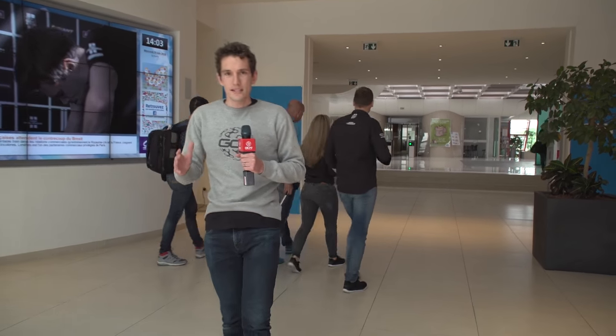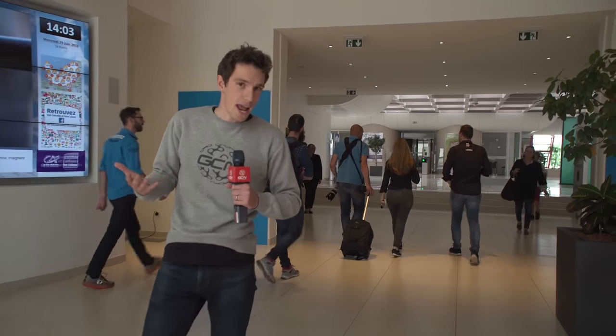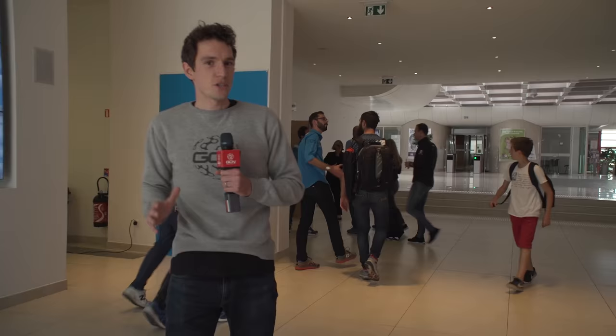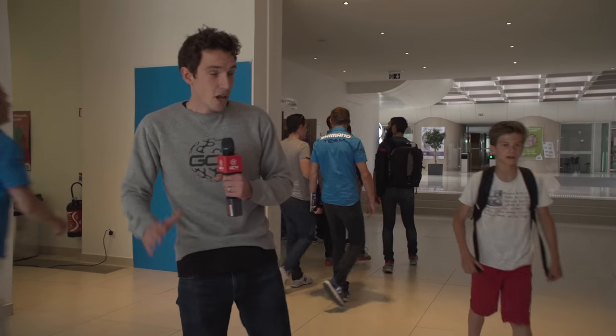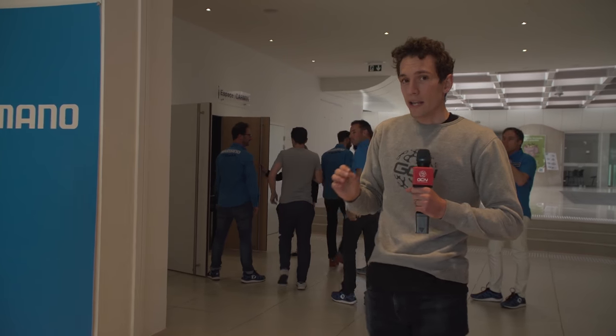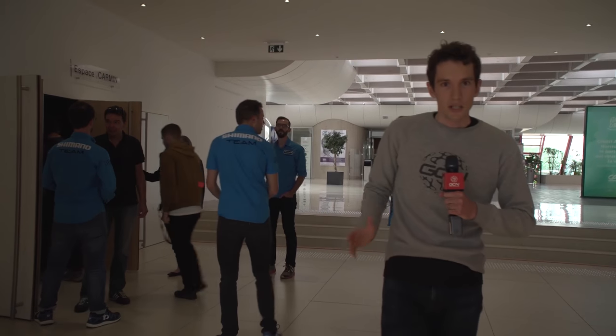Today is a big day for the cycling industry. When Shimano launch a new product, the world takes notice. They've invited the great and the good of the cycling media world — and also GCN — to come and see what they think is going to be one of their biggest product launches in a number of years. We've come to Northern France to see what they've got in store for us, and you are coming too. Not only are you going to get to see what the product is, you're also going to get to see what a product launch is all about.